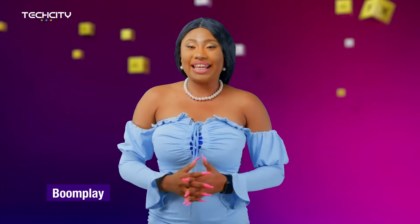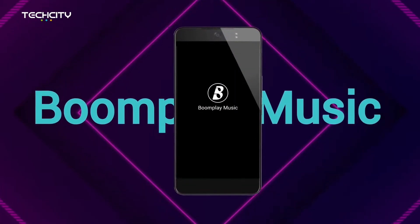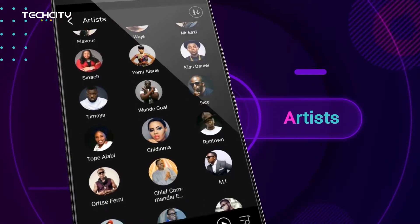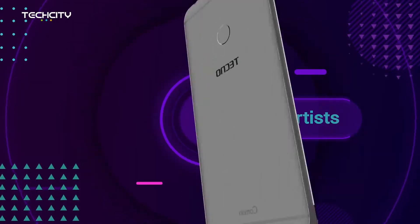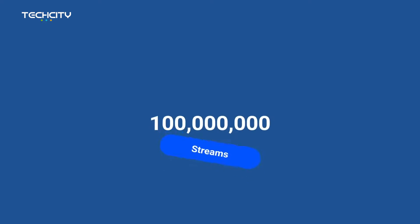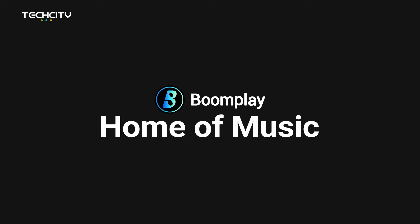Next is Boomplay. Boomplay started as a default music player for Techno Mobile in 2015 in Nigeria. To date, it is the official and only music player preinstalled in Techno phones. It is another music streaming and downloading service with over 60 million users. Boomplay renders both free and premium services.